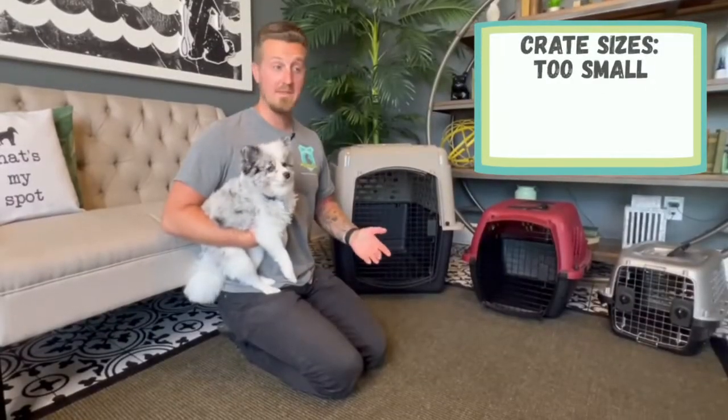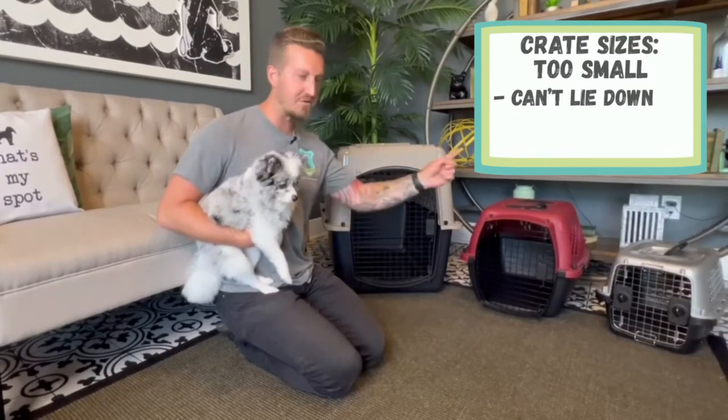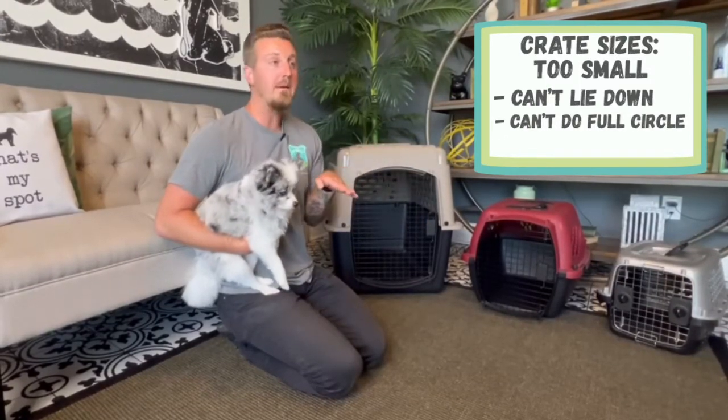If the crate is too small, he can't lay down comfortably. He should be able to do a full circle in there, lay down, and still be able to put up his head.